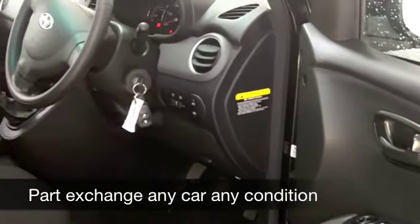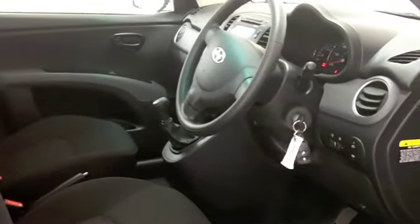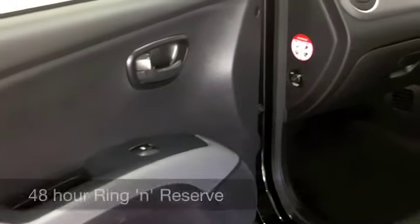All-round airbags, air conditioning, CD player — this has a nice set of alloys as well, so it does tick the boxes.